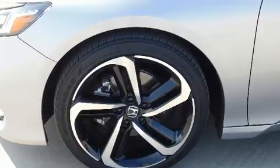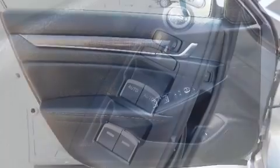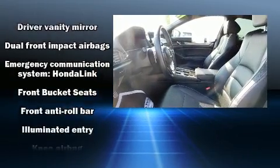All of the premium features expected of a Honda are offered, including one-touch window functionality, speed-sensitive wipers, a leather steering wheel, a trip computer, lane departure warning, and remote keyless entry.